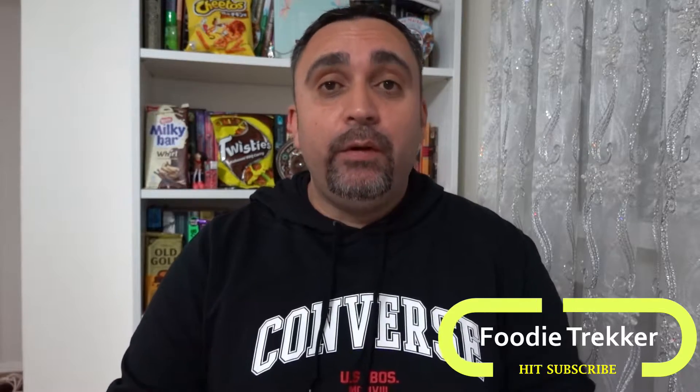Hi guys, it's FoodieTracker here. Today I will be taste testing Cherry Rite ice cream.